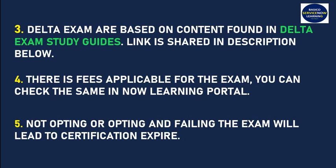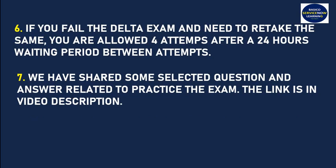I have shared the study guide link in the description so you can navigate there and get the content. If you are not opting for the exam, or if you opt and fail, it will lead to the certification expiring. If you fail the delta exam and need to retake it, you are allowed four attempts with a 24-hour waiting period between each attempt.